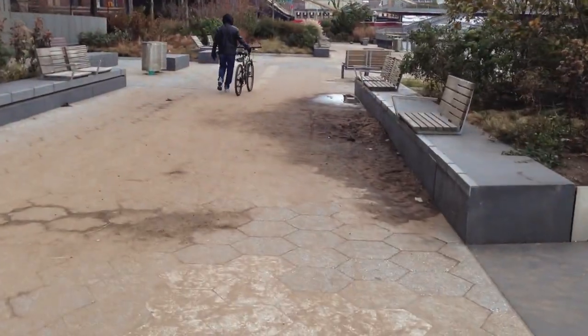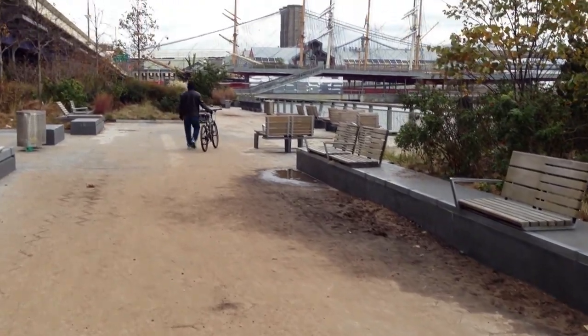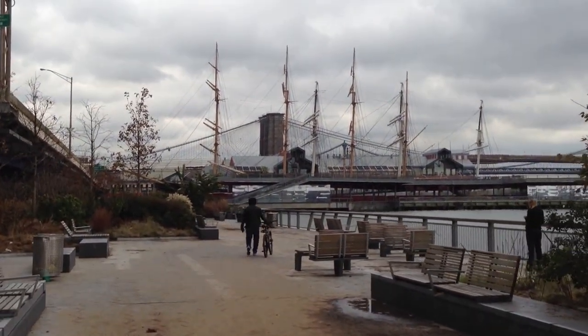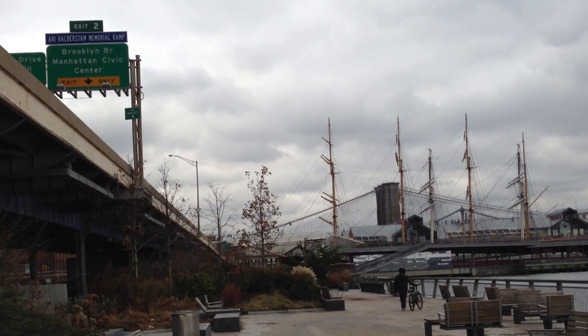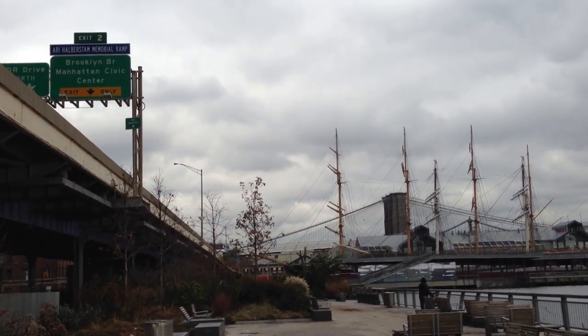You can see that there was a lot of overrun of water here, because look at all the dirt on the concrete. And that's South Street right over there with the ship and the Brooklyn Bridge in the background. You can see the FDR sign up top for Brooklyn Bridge, Manhattan Civic Center.